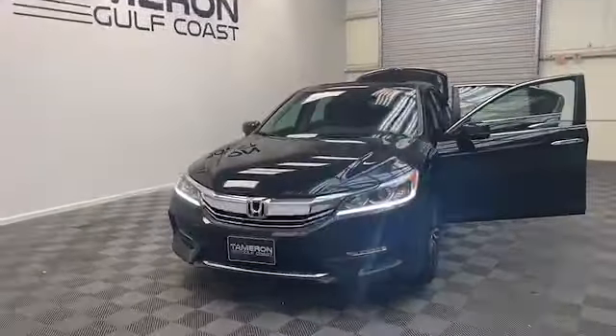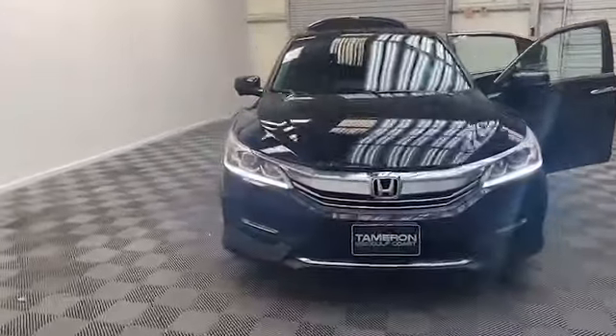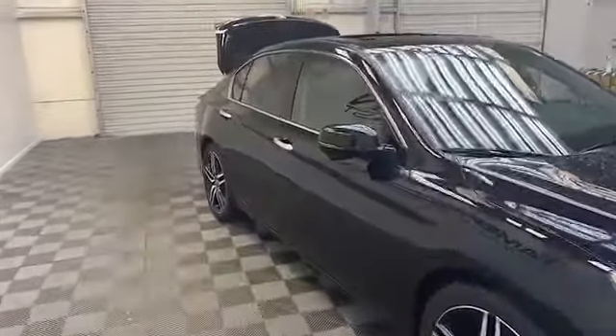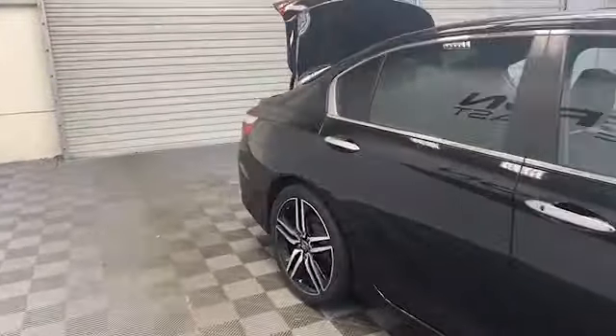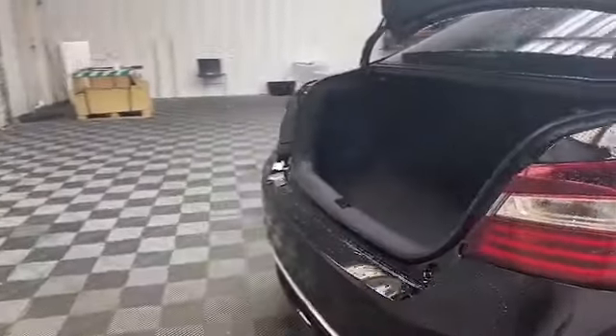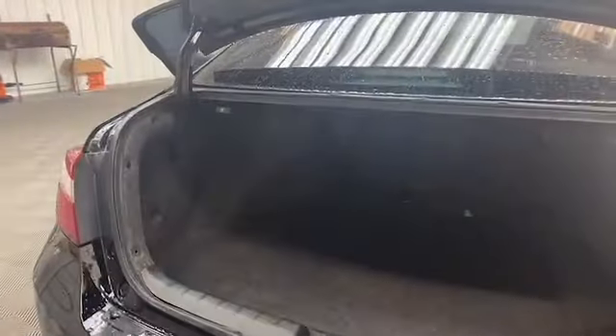Just arrived here at Tamron Gulf Coast in Daphne. We have this 2017 Honda Accord EX sedan. On the exterior, we have power and heated door mirrors with turn signal indicators, speed-sensitive wipers, and fully automatic headlights.